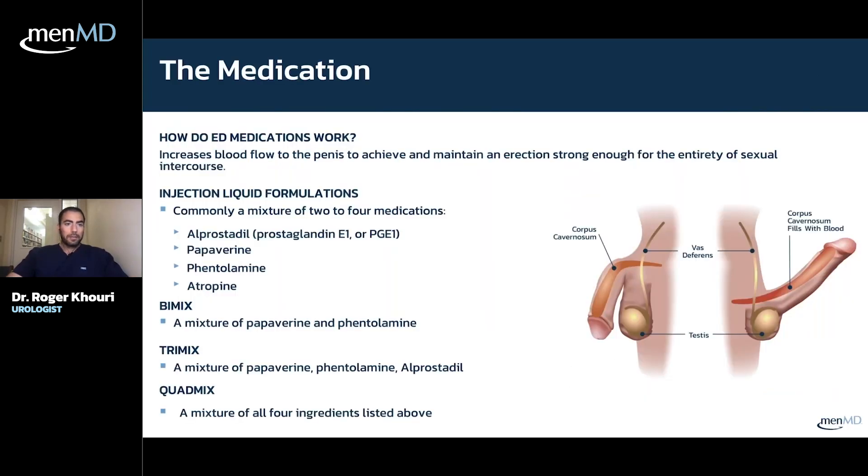How do ED medications work? Basically, they increase blood flow to the penis to achieve and maintain an erection strong enough for sex. Pills like Viagra and Cialis open up blood vessels, but they open them elsewhere in the body too, so there's risk of side effects. We have much less of that issue when delivering medication directly to the penis.